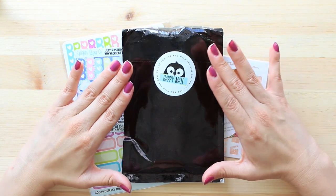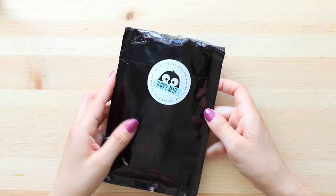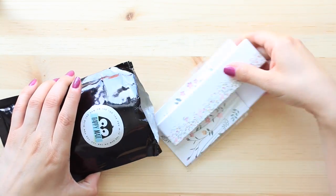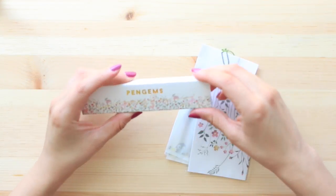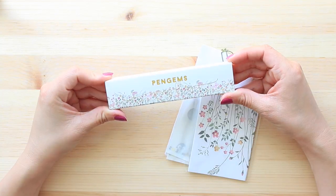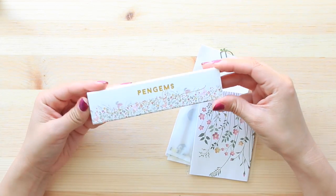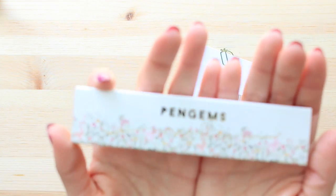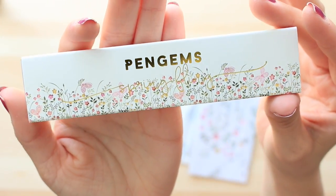So this first package is from Pen Gems — this was not part of the PVC sale, but I did have a discount code to use on it, so I went ahead and used it. This is my first purchase ever from Pen Gems; I've seen these on Instagram for a while and I've been very tempted. It comes in really nice packaging — look at that pattern — and that pattern is actually going to be on one of the pens, which is exactly why I made my purchase.